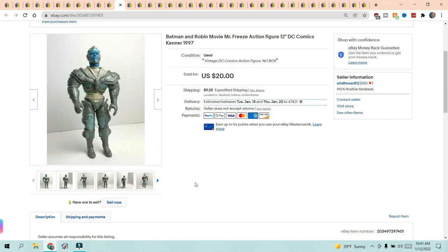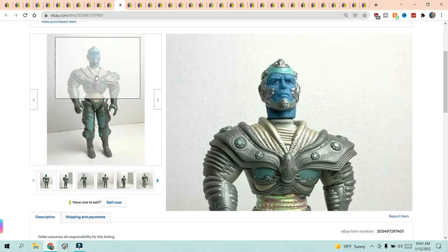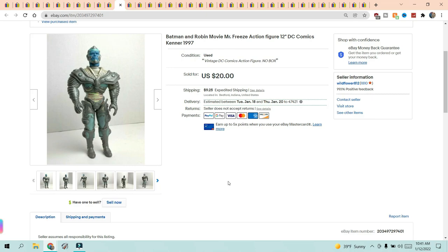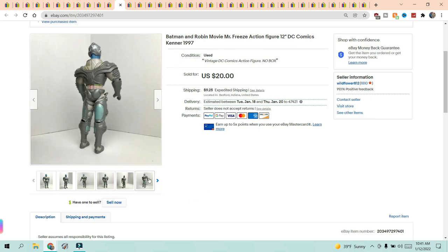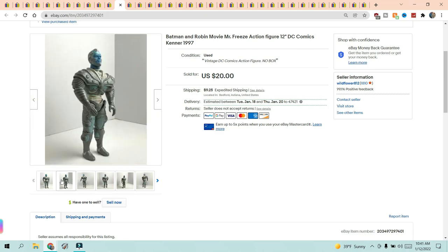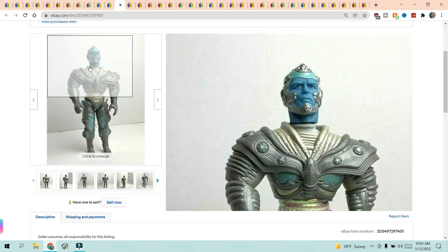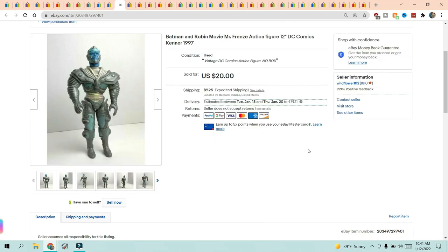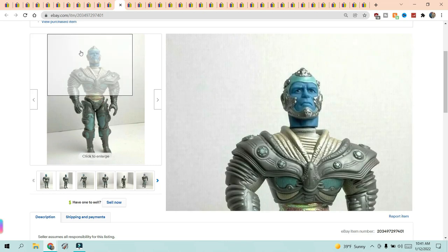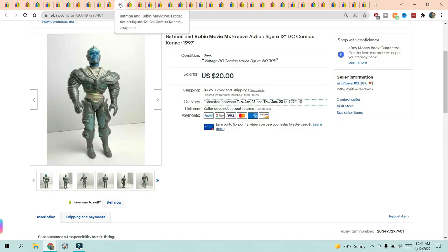The next item is Batman and Robin — Mr. Freeze with his blue head. This was from an auction lot where there were several different action heroes; we've sold a lot of them. This was one of the last — I think we still have The Flash for sale. Mr. Freeze sold for $20 and the buyer paid shipping. He was a big 12-inch size, from DC Comics, no box and no weapon — just Mr. Freeze went off to his new home.